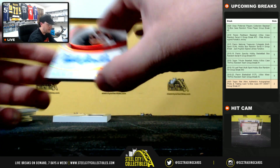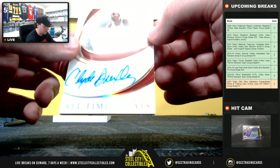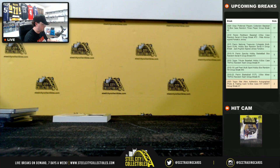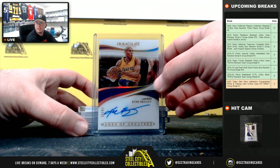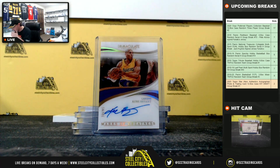And all-time great signature — Clyde Drexler, 28 of 49. Definitely some big hits in that one, but none bigger than the Kobe Bryant out of 99. Alright, that's going to do it. Thank you, Sean.